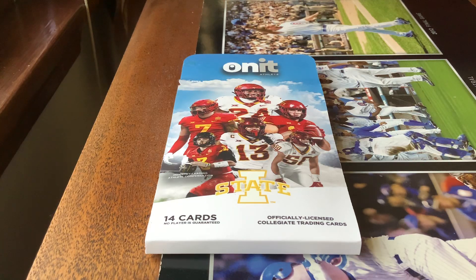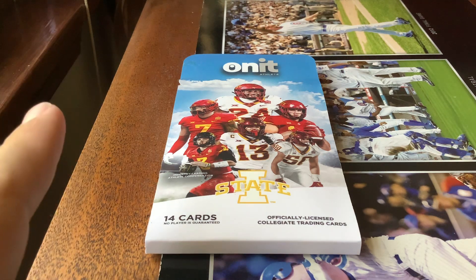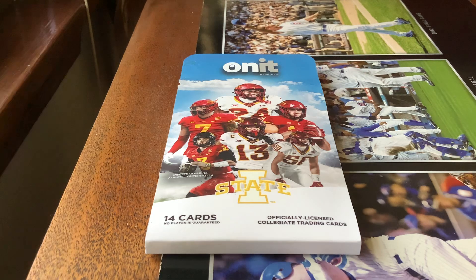Hello once more and welcome back to the channel. Back here on YouTube doing a heck of a video today on this college football Saturday. Today we're opening a pack of 2024 On An Athlete Iowa State University training cards.